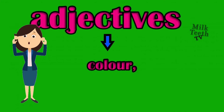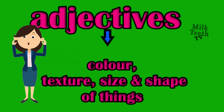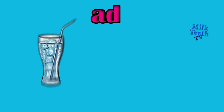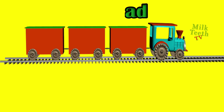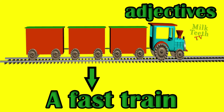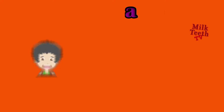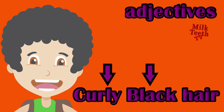Adjectives are also used to describe the color, texture, size and shape of things. A cup of hot tea, adjective: hot. A glass of cold water, adjective: cold. Fast train, adjective: fast. A long rope, adjective: long. Curly and black hair, adjectives: curly and black.